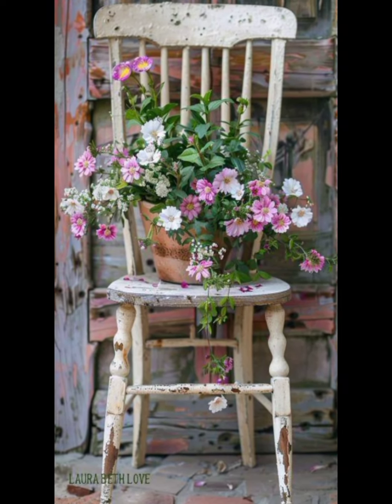Next, consider the layout of your garden. Spring is the perfect time to redesign or refresh your garden beds, pathways, and focal points. If you are planning to introduce new plants, think about their placement and how they will interact with the existing landscape. Remember, spring is the season of layering — each new bloom adds a new dimension to your garden.